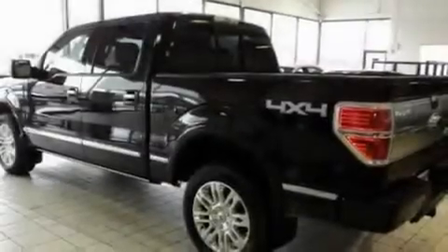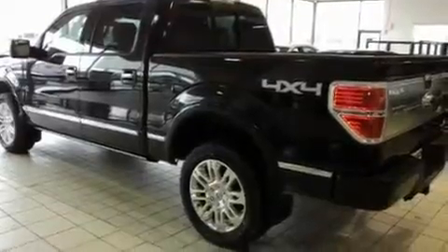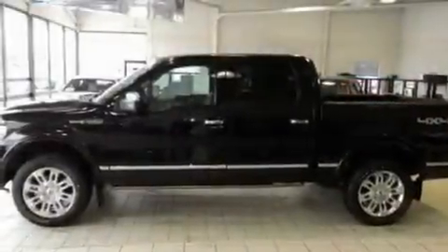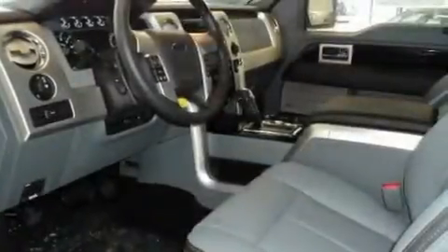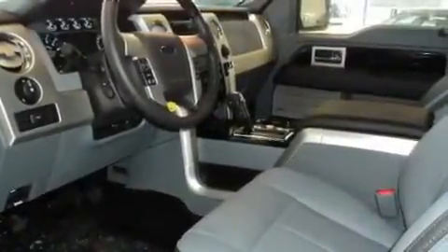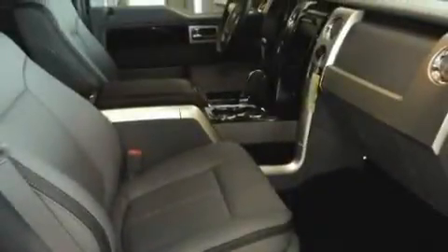Its top features include heated seats, air conditioning with automatic climate control, a navigation system, a CD player, traction control, an anti-lock braking system, heated side view mirrors, a remote start feature, and a sunroof that enables you to fill the cabin with fresh air at the push of a button.